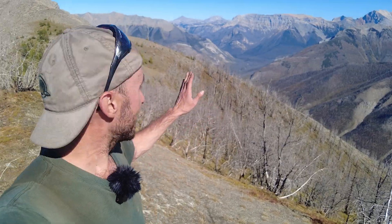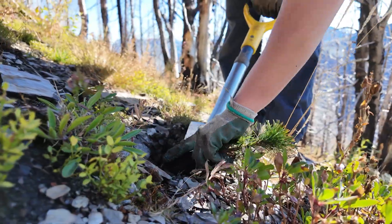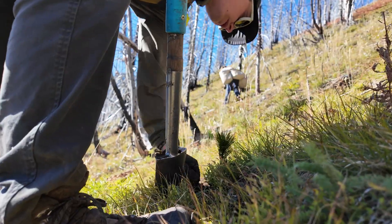This is a great area to plant whitebark pine because it's an older burn, so it is open, sunny, and there's not a lot of competition from other tree species — all conditions that whitebark pine really likes to grow in. So we hope that the trees will survive in the longer term.